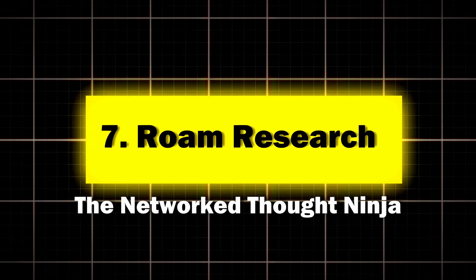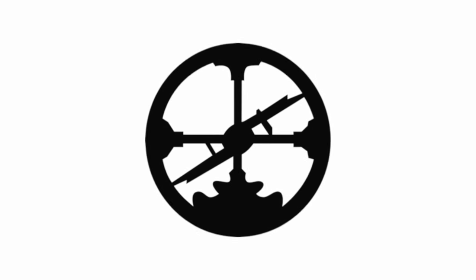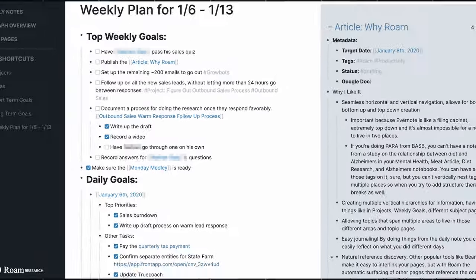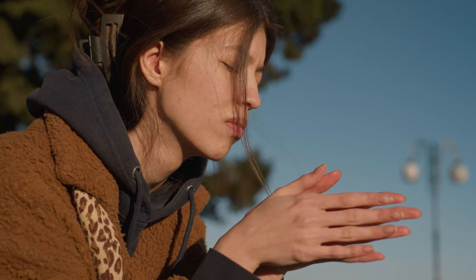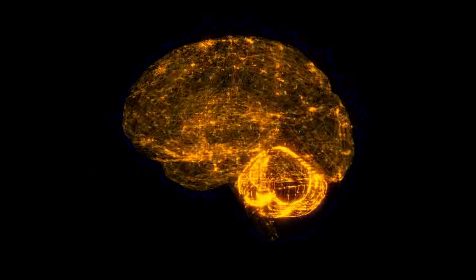Seven: Roam Research, the networked thought ninja. Roam Research takes the idea of connected notes and turns it up to 11. Key features: bi-directional linking between notes, daily notes for journaling and quick capture, and a graph overview of your knowledge base. Perfect for deep thinkers who see connections everywhere and want their note-taking app to keep up. A survey of Roam Research users found that 78% reported an increase in their ability to generate new ideas and connections in their work or studies — it's like having a second brain that actually talks back.